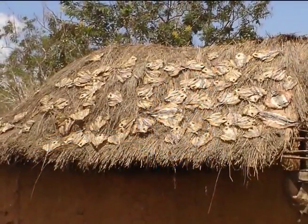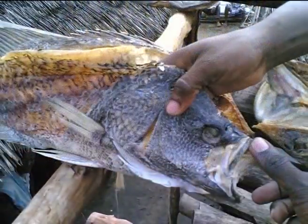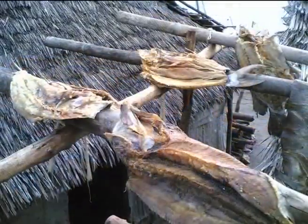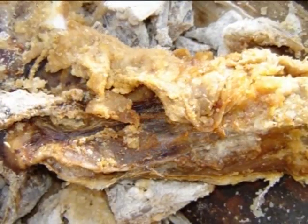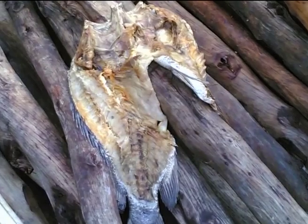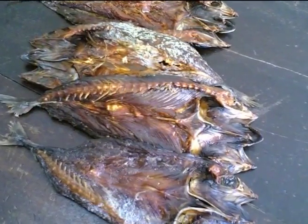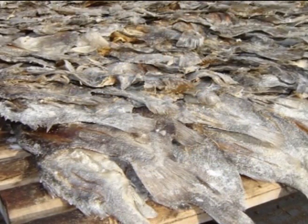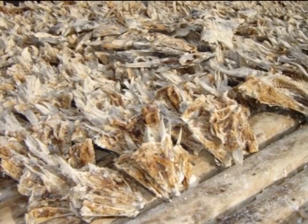Sun drying is very common as a means of preservation. Nevertheless, the quality of the dried fish is poor and the drying process is slow. Bird, rodent, animal waste, and dust contamination is common during processing, storage, and marketing. It is labor-intensive as fish must be brought in any time it rains. The product has limited market circulation and less consumer confidence.